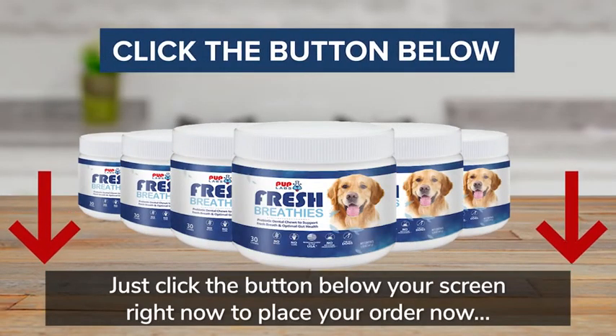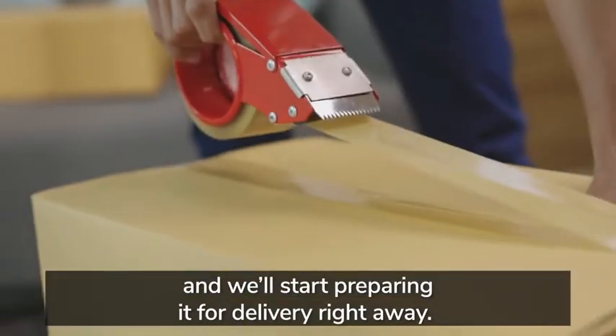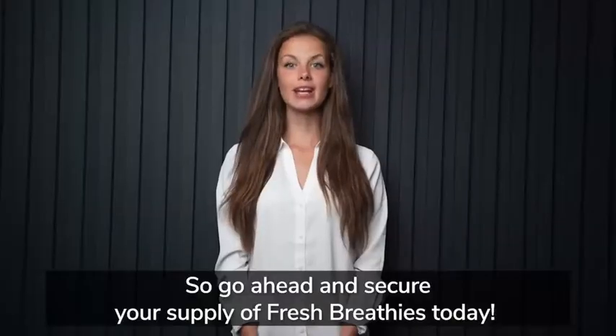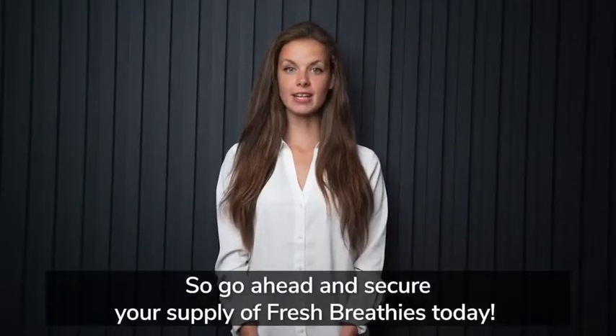So what do you have to lose? Just click the button below your screen to place your order now, and we'll start preparing it for delivery right away. We're so excited to hear how well Fresh Breathies works for you. Go ahead and secure your supply of Fresh Breathies today, and thanks for watching.